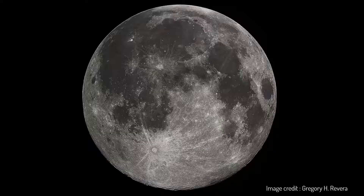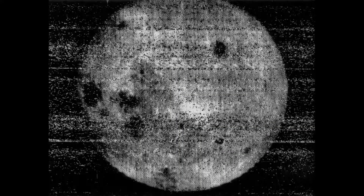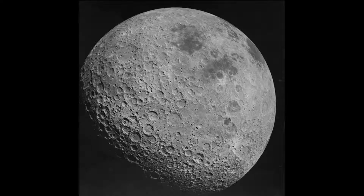There's a famous album that talks about the dark side of the moon, but actually there's no permanently dark side of the moon. But there is a far side that we've never seen until 1959, when the Russians put a space probe called Luna 3 in orbit around the moon. That space probe sent pictures back to Earth, a bit like this one, and that side of the moon looks very different to the face that we always see.